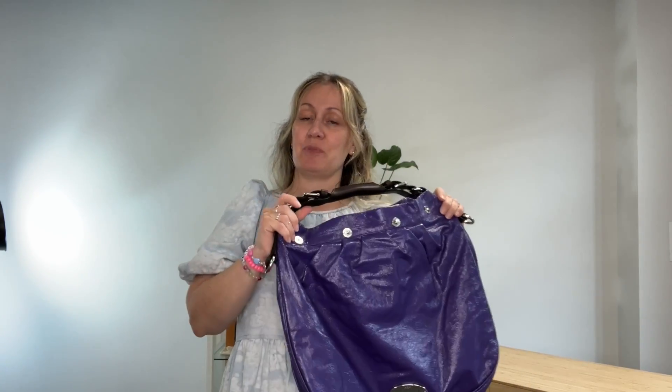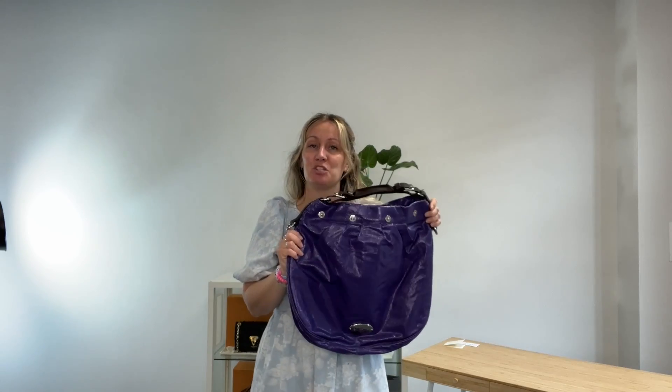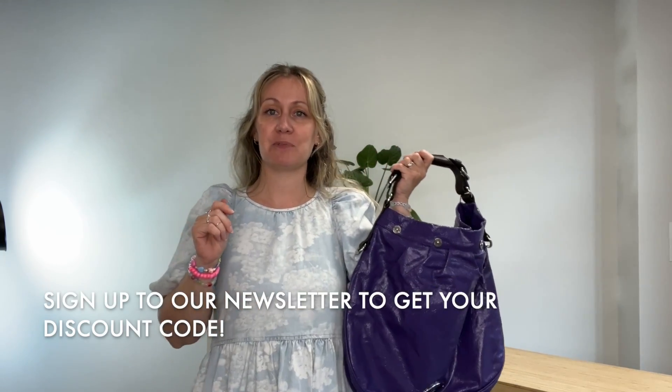The link to shop this bag you will find in the product description below — just hit that link and you will get right there. If you want to join our newsletter, go to the bottom of any page on our website, fill in your email, and you will automatically be signed up. You will then receive a discount code for your first purchase, so make sure you do that — it's definitely worth it. Check your spam folder in case it goes in there.